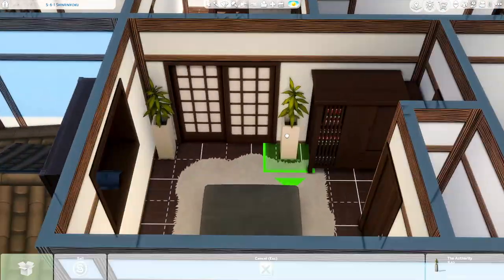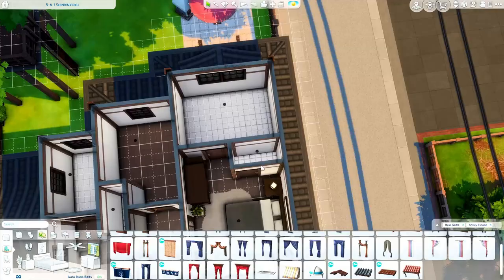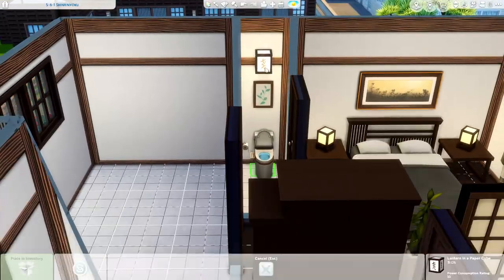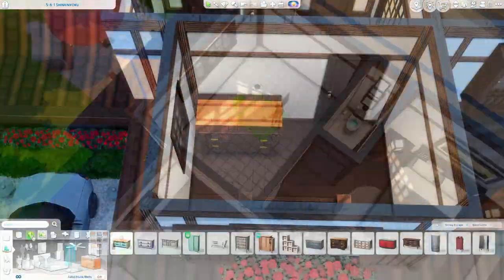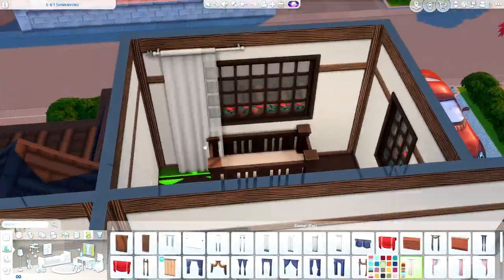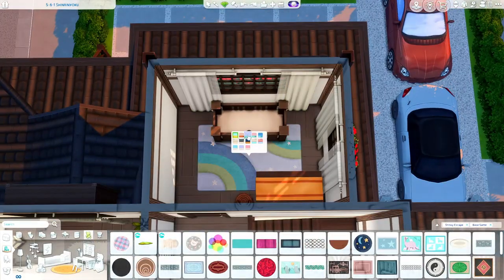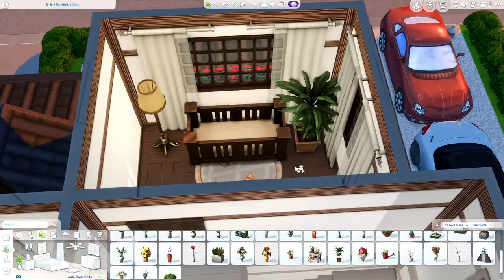Now we are upstairs in the parents' bedroom. Not too special in the parents' bedroom. Something that is interesting is the way I did the bathroom - right here is the toilet room where it's off on its own little area. And then the bathroom - I'll go back to it here in a little bit - but I ended up making the shower/tub room separate from even the sink. So it's all like its own little room - it turns out pretty interesting.